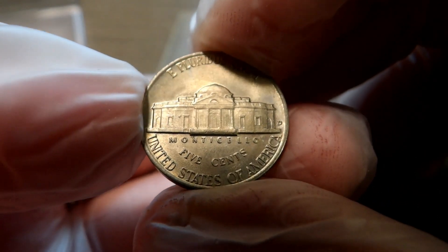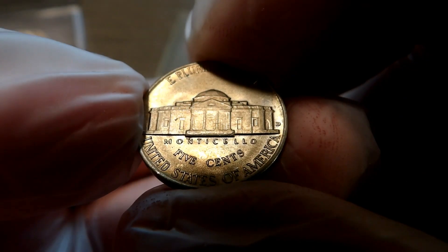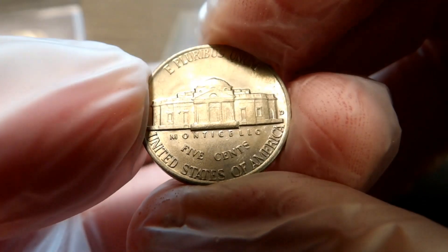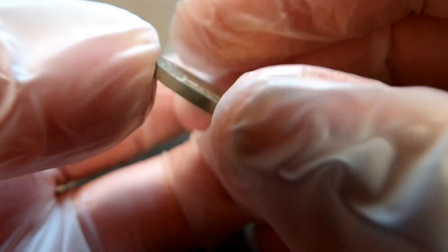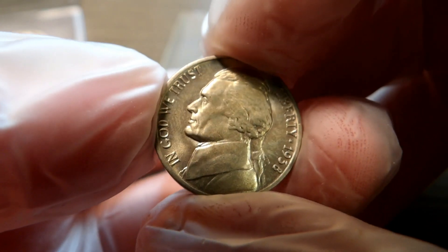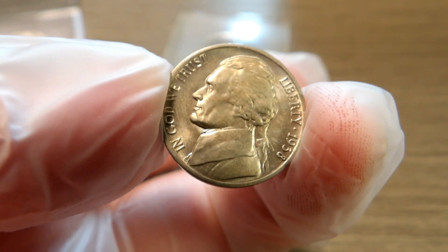Just wanted to bring these to you guys and let you see first year of issue — first date of issue — 1938 Jefferson Nickels. Very nice strike. The "Five Cents," Monticello, "United States of America," and "E Pluribus Unum" just jump up off that coin. Look at that — absolutely amazing. A lot of you know how I like my nickels, especially proof nickels, but I'm starting to get a feel for the regular nickels too.